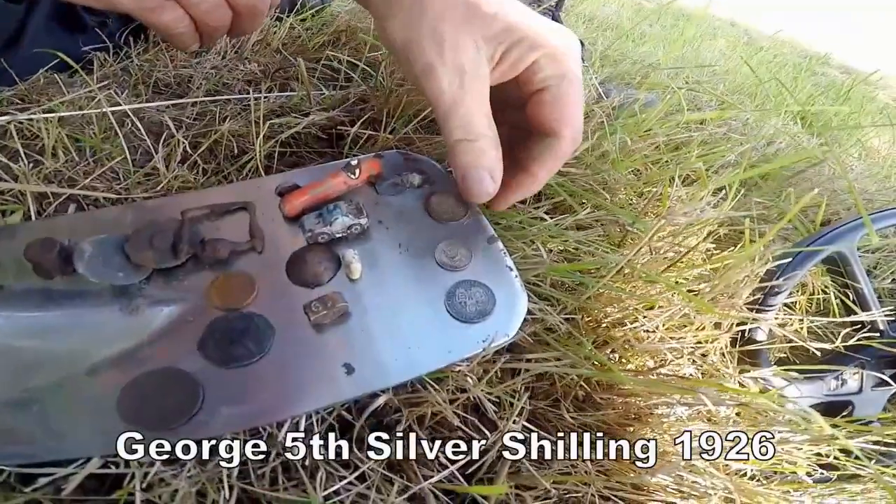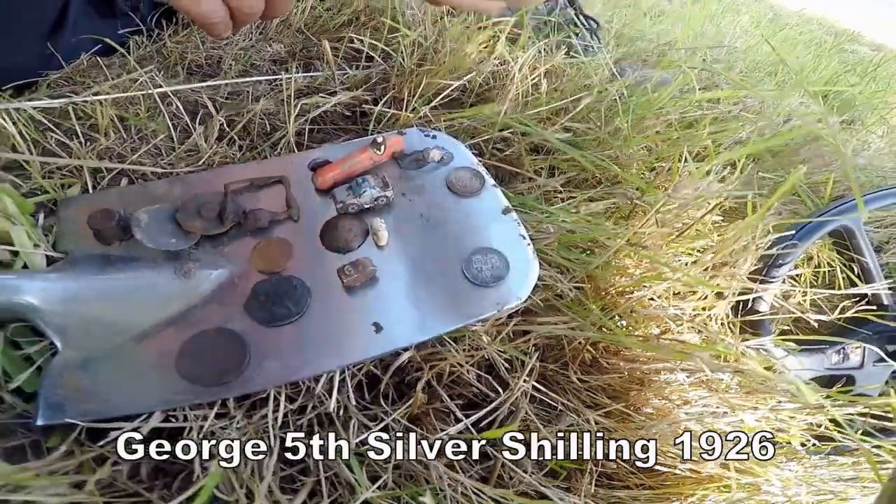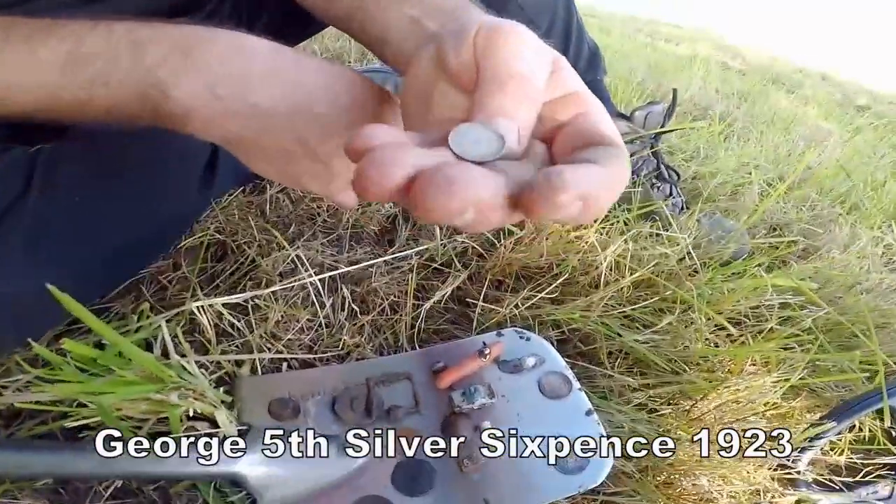George's a fifth shilling, isn't it? Have you got a date on that? My eyes aren't — I can't see it. I know the sixpence then as well.